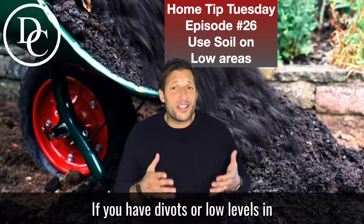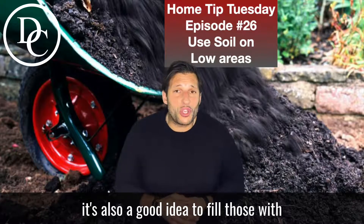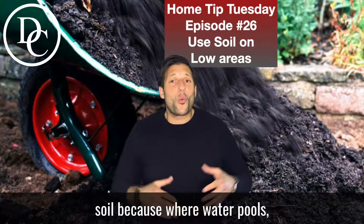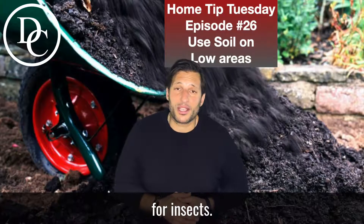If you have divots or low levels in your yard where water pools, it's also a good idea to fill those with soil, because where water pools, especially in your yard, is a perfect breeding ground for insects.